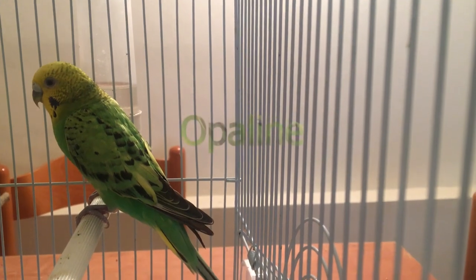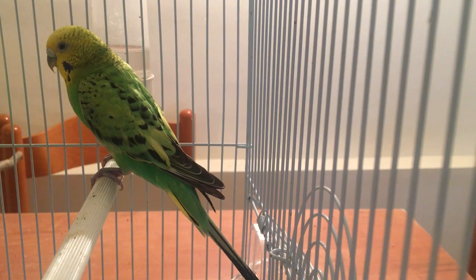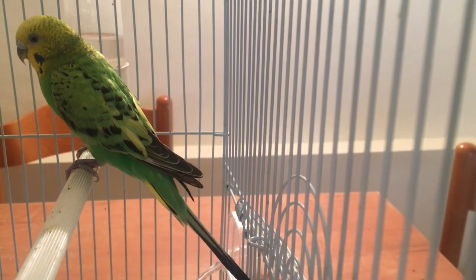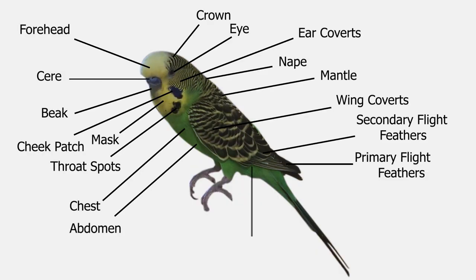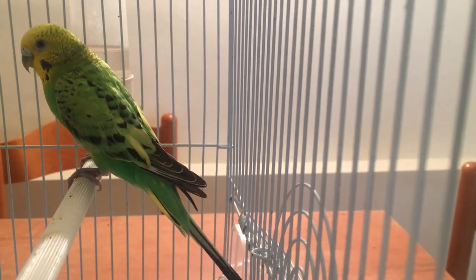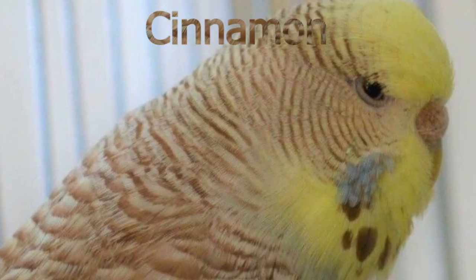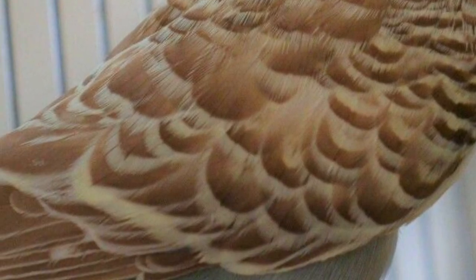The opaline gene makes your budgie's barring over its head and down between the shoulders greatly reduced, and also removes the markings between the wings — the mantle. The opaline gene also replaces the white or yellow color on the wings with blue or green. The cinnamon gene makes the throat spots, wing markings, and barring a warm brown shade, and the feet are pink instead of gray.